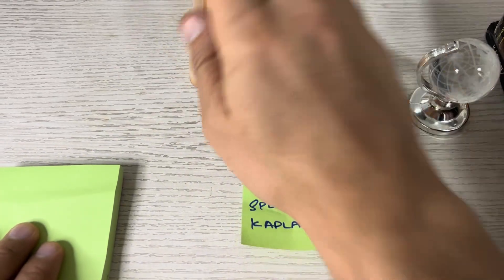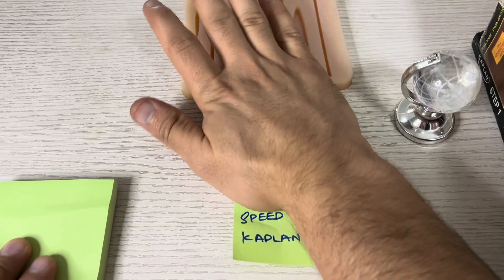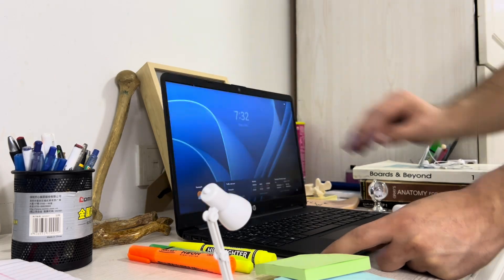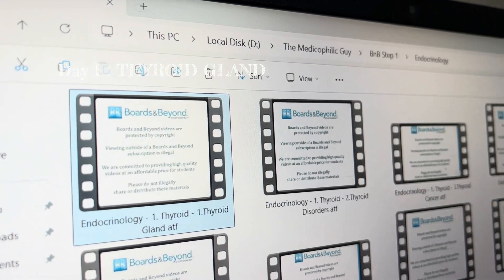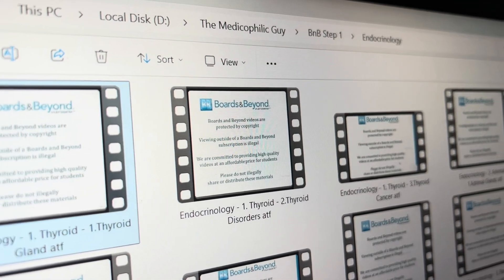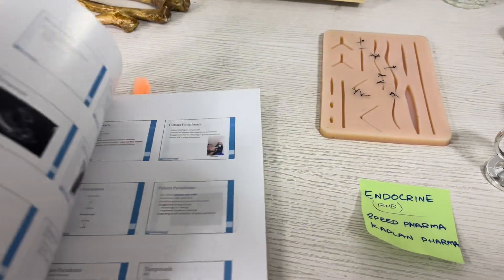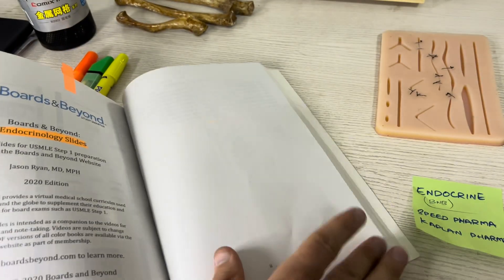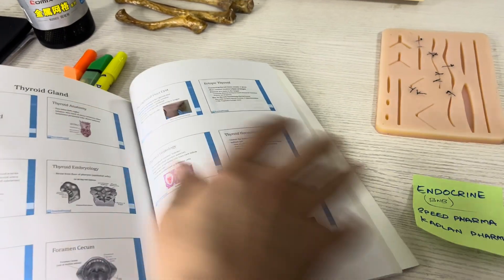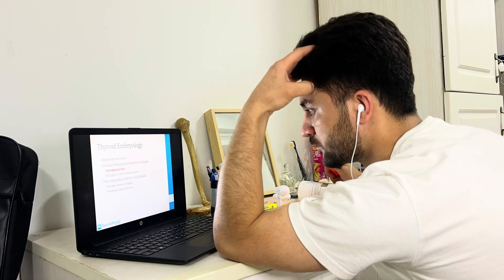I just made my to-do list and grabbed my laptop. I opened Boards and Beyond's endocrinology folder and marked the thyroid gland lectures as today's target. I also have a physical copy of the BNB book which I use alongside these lectures. Without wasting further time, I opened the thyroid gland slides and started studying.